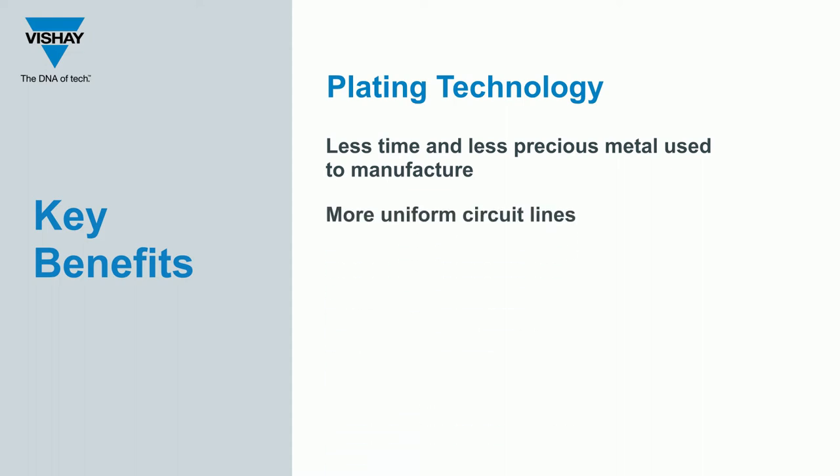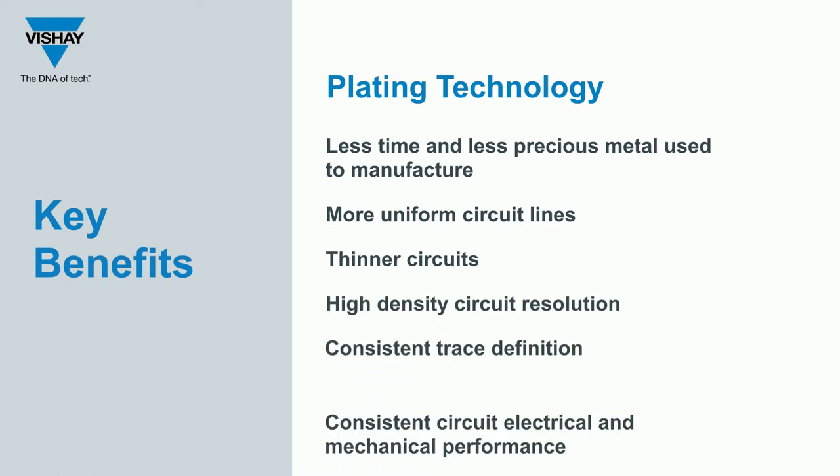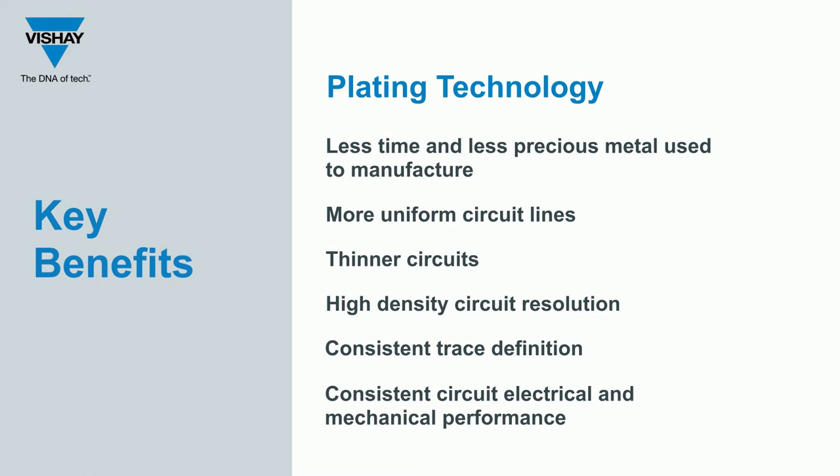It also enables more uniform circuit lines, thinner and more flexible circuits, high density interconnects, and consistent trace definition and electrical and mechanical performance.